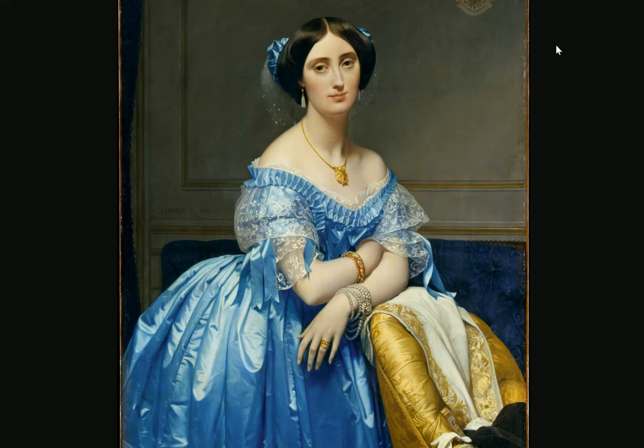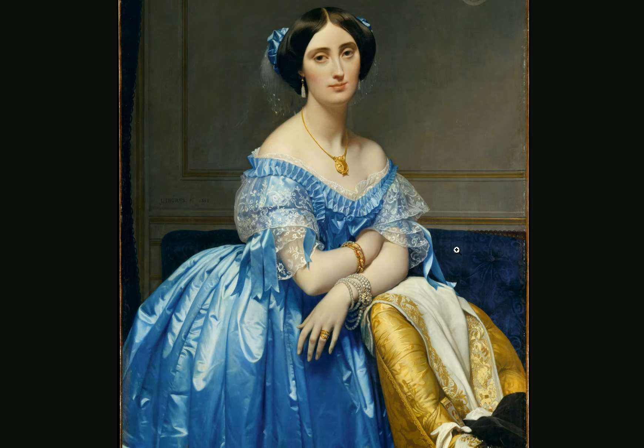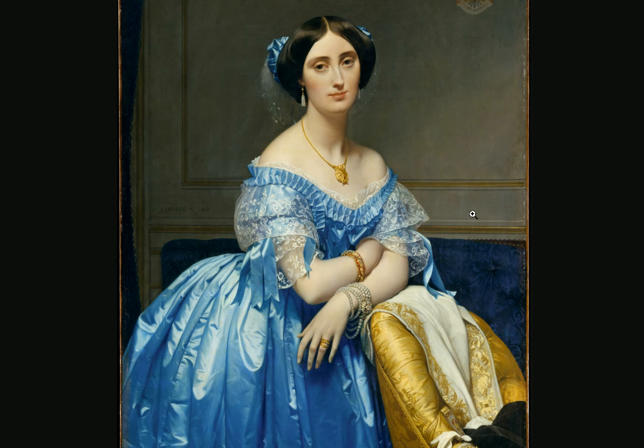Same thing here. So this portrait — the woman's skin tone and face are not that realistic, but the dress looks fantastic. Your model shows up, you do a pretty quick sketch of your model.